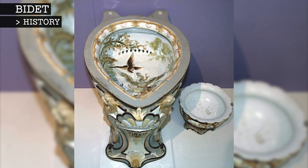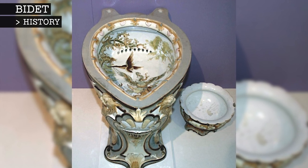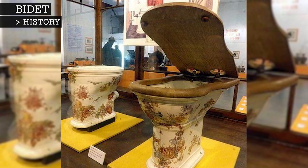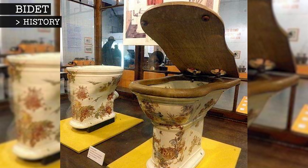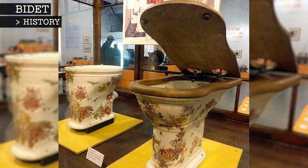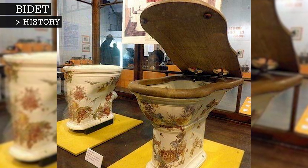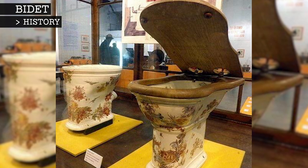In the 1800s, as indoor plumbing became more prevalent, the bidet moved from the bedroom into the bathroom. The first plumbed bidets were most common in high society, but their popularity soon spread both to other social classes in France and to other countries in Western Europe, Latin America, the Middle East and Asia.